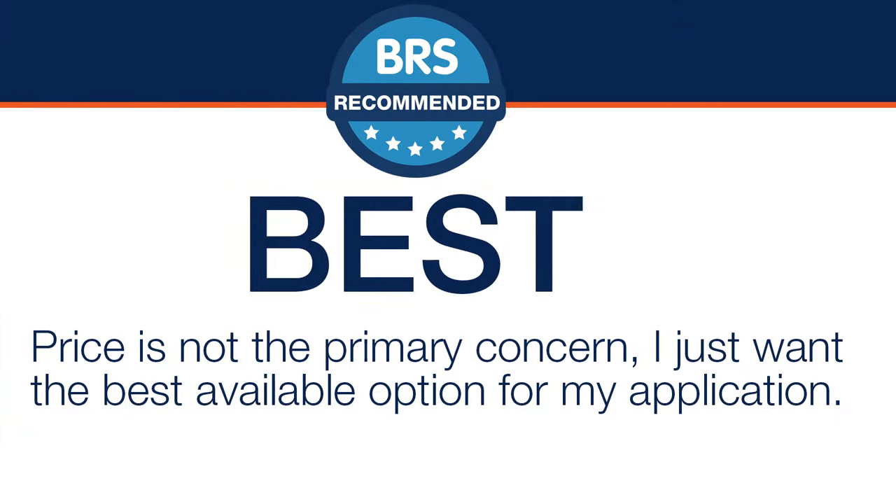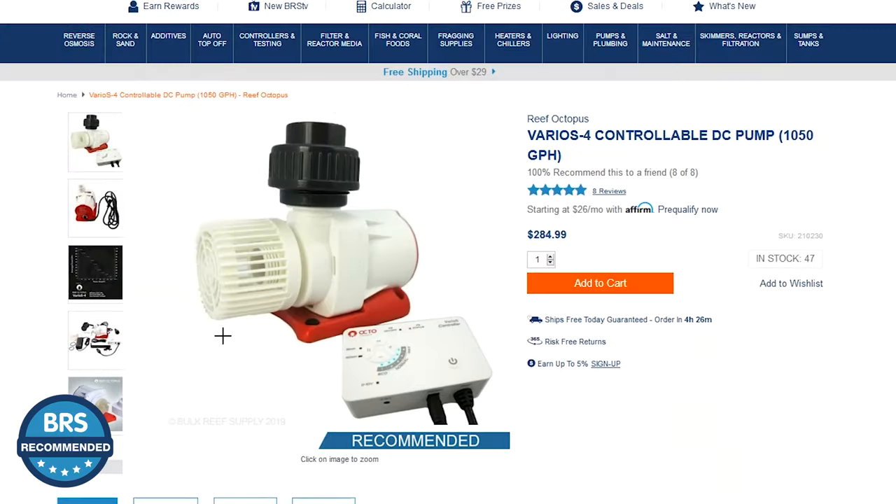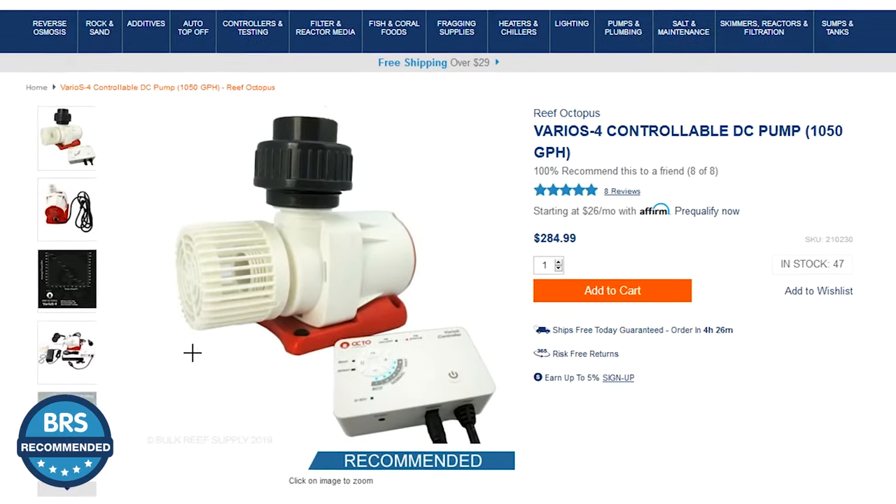Then the absolute best, meaning price is not the primary concern — I just want the best available option for my application. I want to rapidly get this return pump selection behind me, know I got the best, and allow my mind to move on to something else.